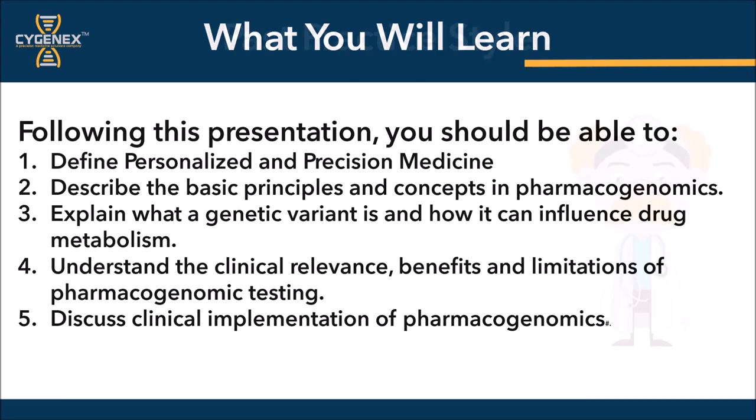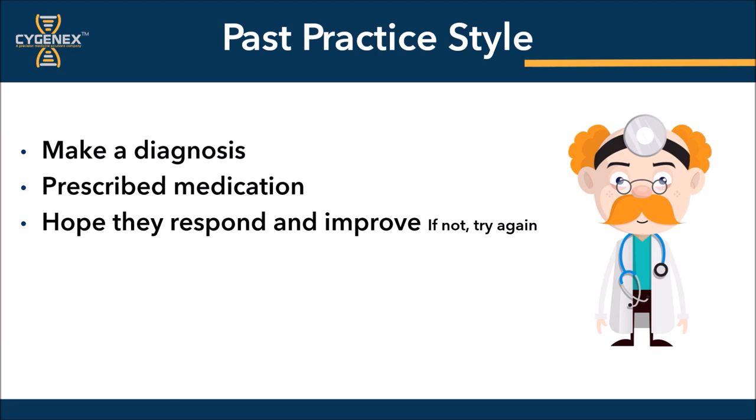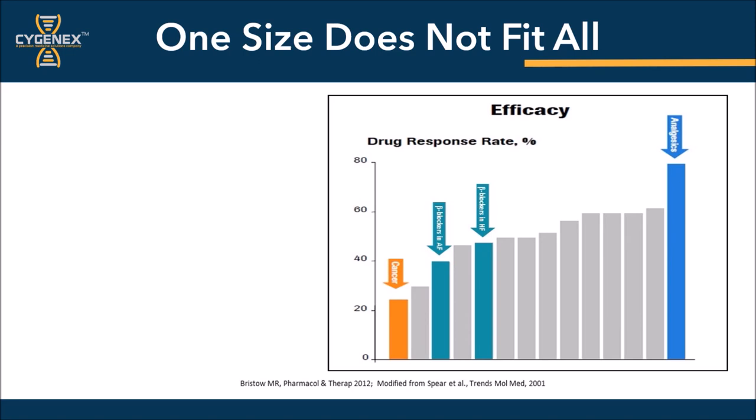In the majority of current and past medical practices, the standard practice model has been to make a diagnosis, prescribe a medication, and hope that the patient will respond and improve. Unfortunately, this was done without taking into consideration a number of very important factors, namely the ethnicity of the individual, the age of the individual, their gender, diet, lifestyle, and most certainly the patient's genetic information. The one-size-fits-all model has been proven time and time again that it just doesn't work. And looking at this chart, we can see this with the relative efficacy and inefficiency of drug-to-disease correlation in the one-size-fits-all model of medical practice.